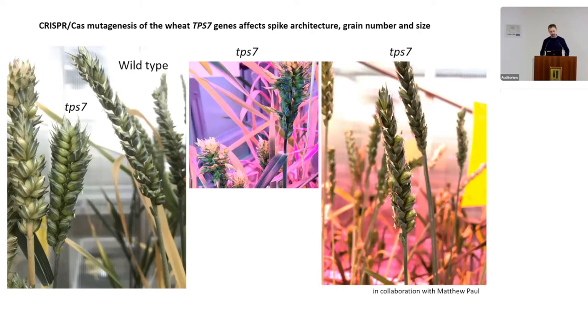We successfully generated edited lines, although there were challenges with genotyping — PCR can be biased, and in some cases we were unable to detect reads for certain subgenomes. Nevertheless, we obtained a T2 population showing segregation of phenotypes. TPS7 is clearly involved in spike morphology and seed size — we observed very wide spikes with bigger grains, ears with bigger but fewer grains, and strange-looking spikes. We are still genotyping this population and trying to link phenotype to genotype.